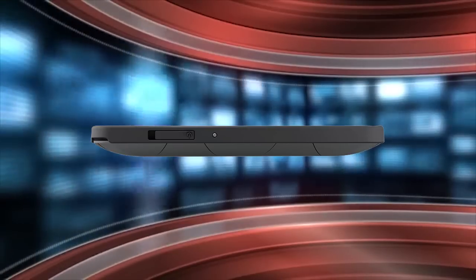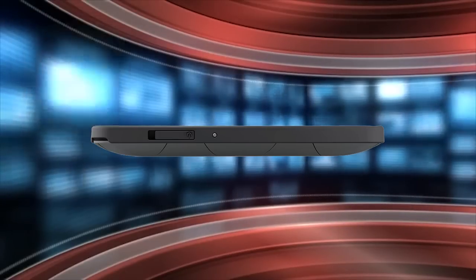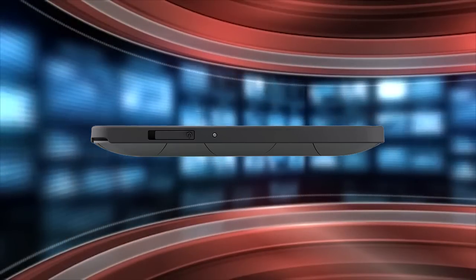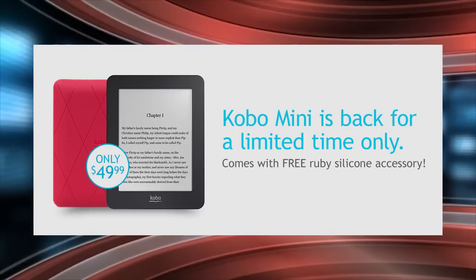One of the great benefits of the Mini is that it will get all the latest Kobo firmware updates. Kobo has always done a tremendous job keeping their really old e-readers updated with the modern UI, so you can get the same user experience as other Kobo e-readers released in 2015, such as the Kobo Glow HD and the Kobo Touch 2.0.